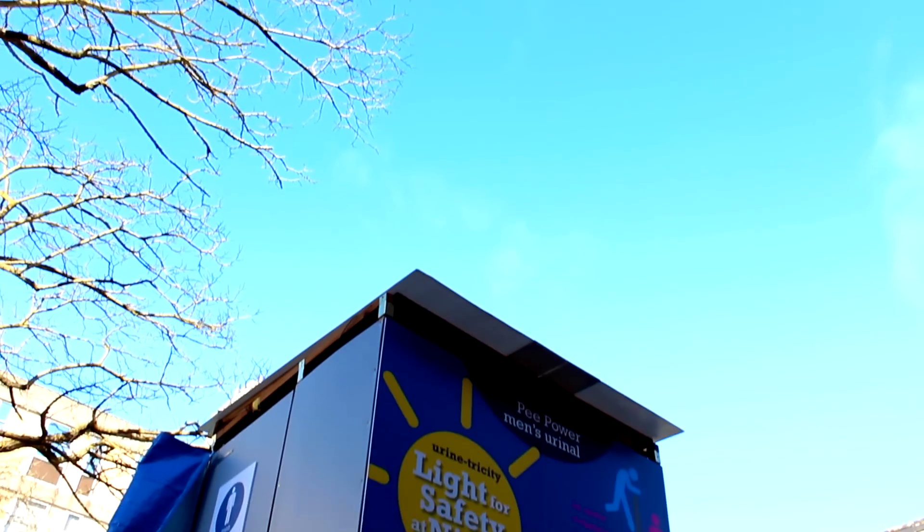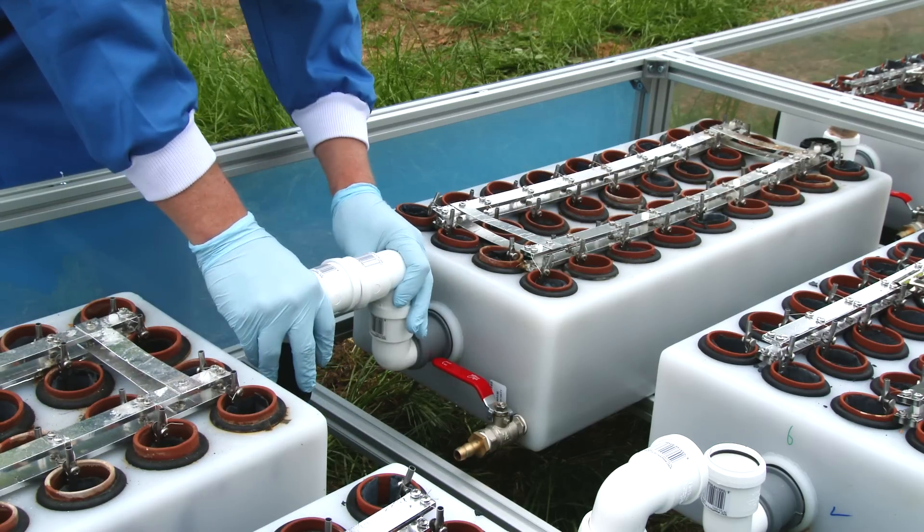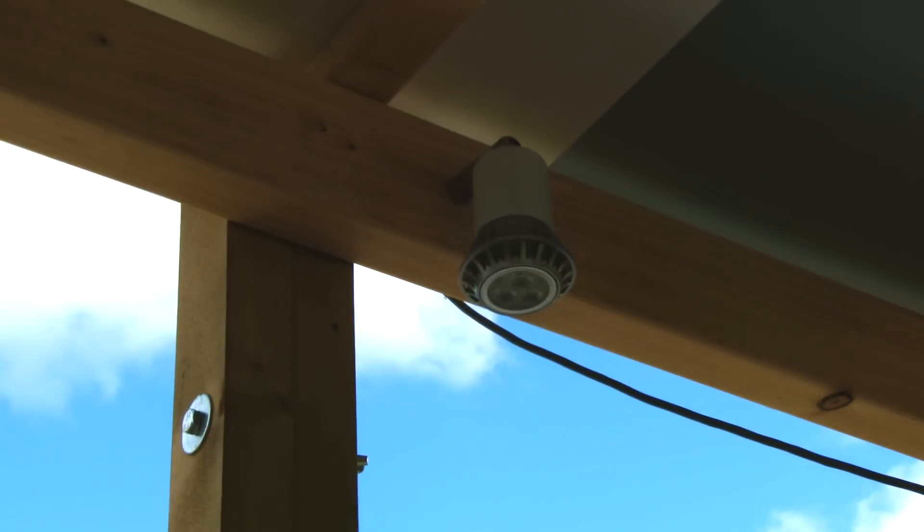The p-power urinal — for me I think it's the future. What we've got here is our bigger urinal compared to the last one we had on our university campus. This is one that can take 12 people. It has got its own lighting and the urine comes straight out of the cubicle into our cascade of microbial fuel cell boxes. This is the way that we have been scaling up the technology. The electricity converted by the microbial fuel cell will be used to run the lights.